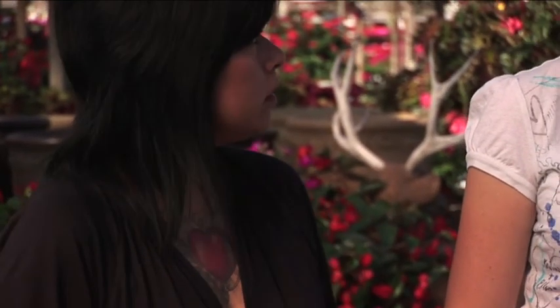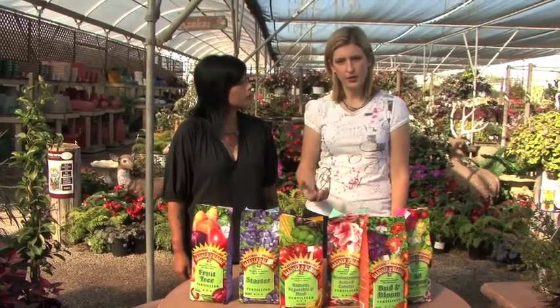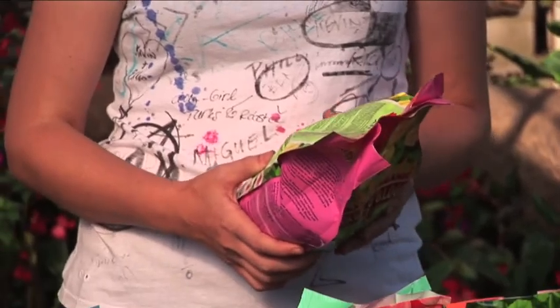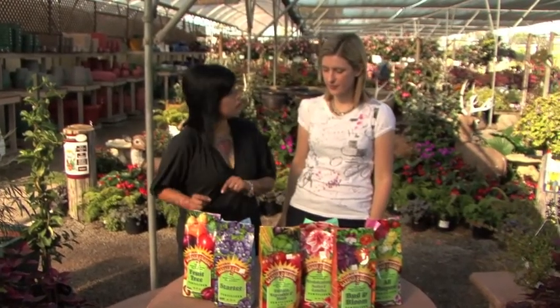In container gardens it's a lot easier to water with a liquid fertilizer, because you don't want to be digging around in there and damaging the roots. An easy thing to do is make a tea out of fertilizer — just mix a small amount of fertilizer with some water, let it sit for a while, and then pour it right into your watering can.